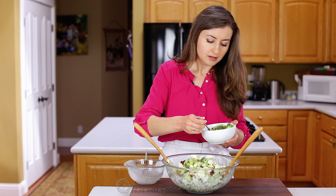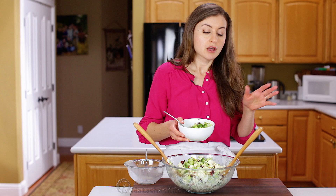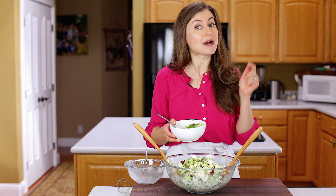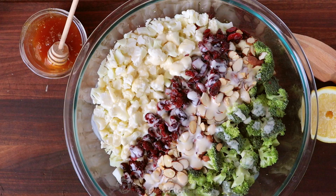Funny story — my sister stopped by the other day and she was going on and on about this salad that her mother-in-law made with cauliflower and broccoli and craisins, and she thought there were some almonds in there too. Come to find out, it was this salad, and it was originally shared with me by one of my readers, Margarita. So thank you so much — I hope you guys try it. I know you're going to love it and I hope it becomes a favorite for you in your home.